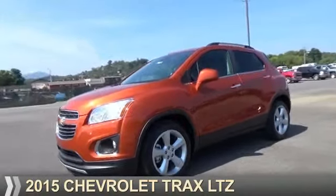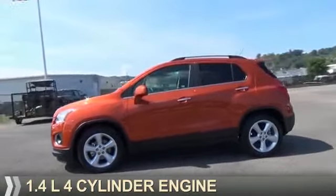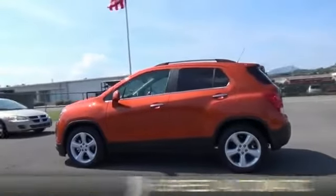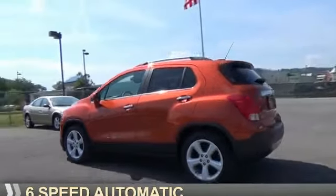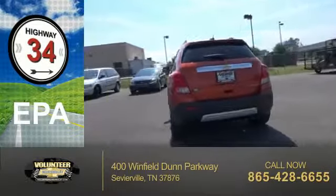This could be the vehicle you're looking for. It's powered by Front Wheel Drive, a 1.4L 4-cylinder engine, and a 6-speed automatic transmission. Great fuel efficiency saves you money by requiring fewer trips to the gas station.